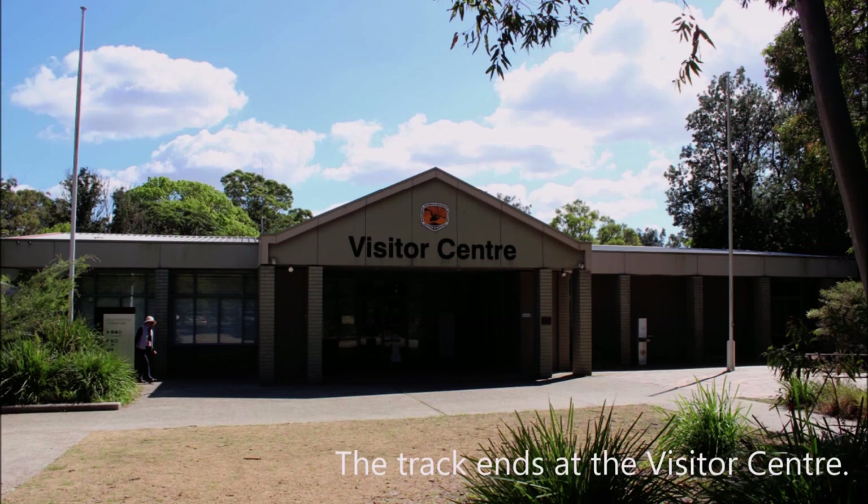Thank you for viewing. Hope that you enjoy this national park as much as we do. See you next time.